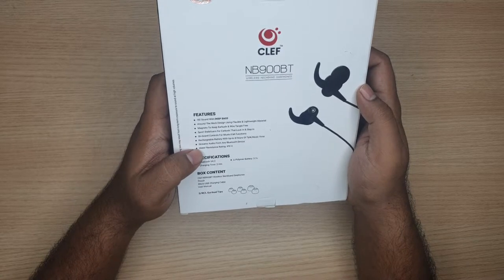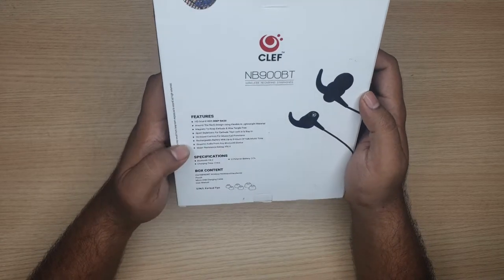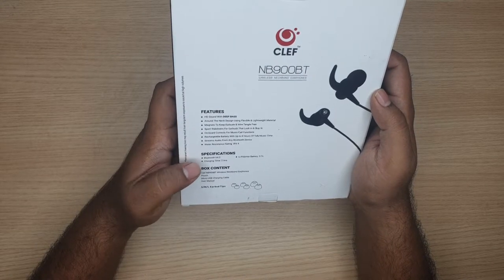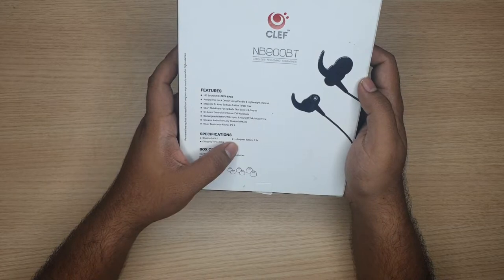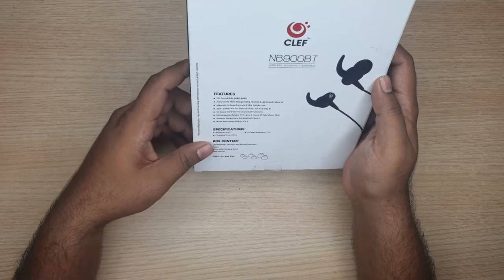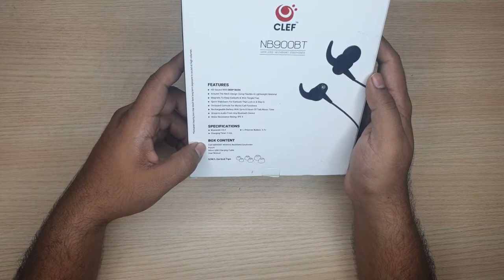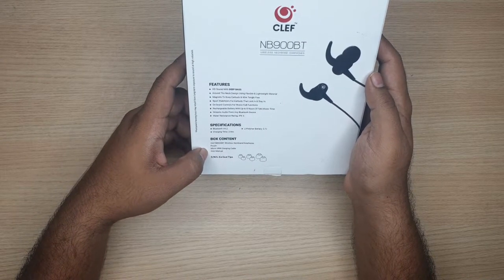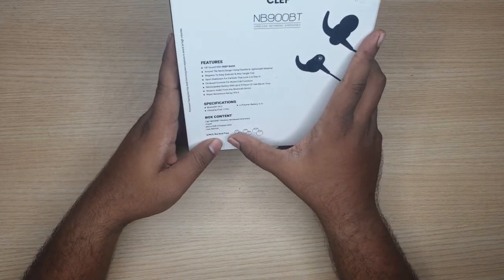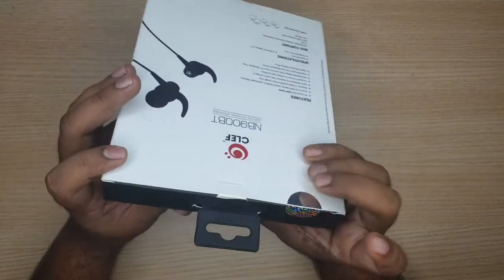It streams audio from any Bluetooth device and is also water resistant, rated IPX4. Specifications: Bluetooth version 4.2, charging time about 2 hours, and it has a lithium polymer 3.7 volt battery. In the box you're going to get the earphone itself, a pouch, a micro USB charging cable, the user manual, and small, medium, and large earbud tips. Let's open the box.